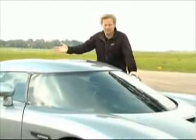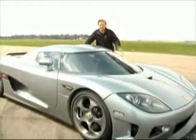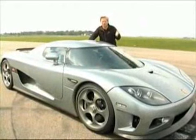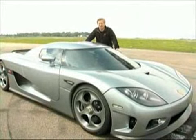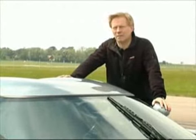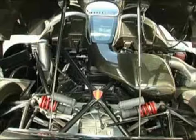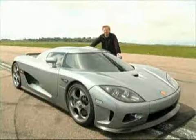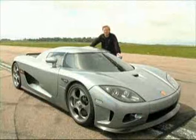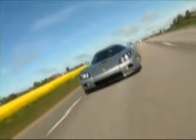And here it is. The name is Koenigsegg, and not many people know the name. But this is one of the absolutely fastest cars in the world. A top speed around 390 kilometers per hour. And to make the car reach this amazing top speed, it is equipped with a V8 engine that produces 806 brake horsepower. That's amazing. And 920 newton-meter of torque, and the car's weight is only 1,180 kilos.